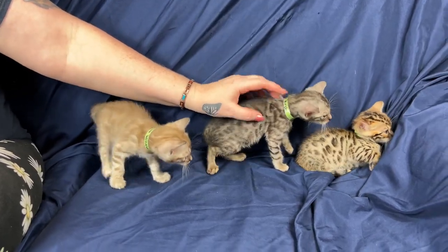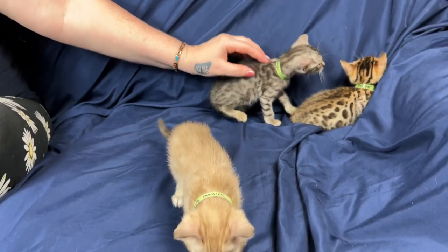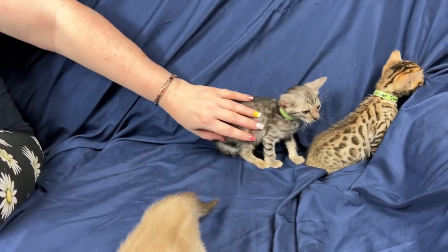These are Tundra's other three kittens from her massive litter. We have a silver, a brown, and a mink — kind of like a little rainbow right here.